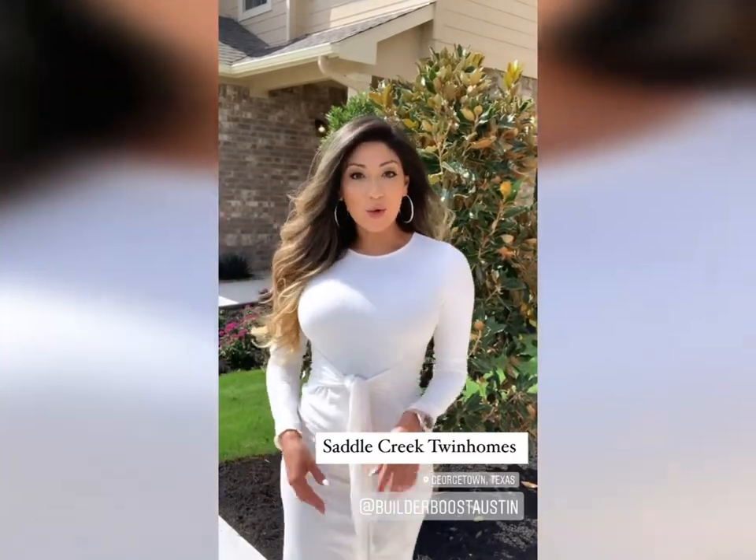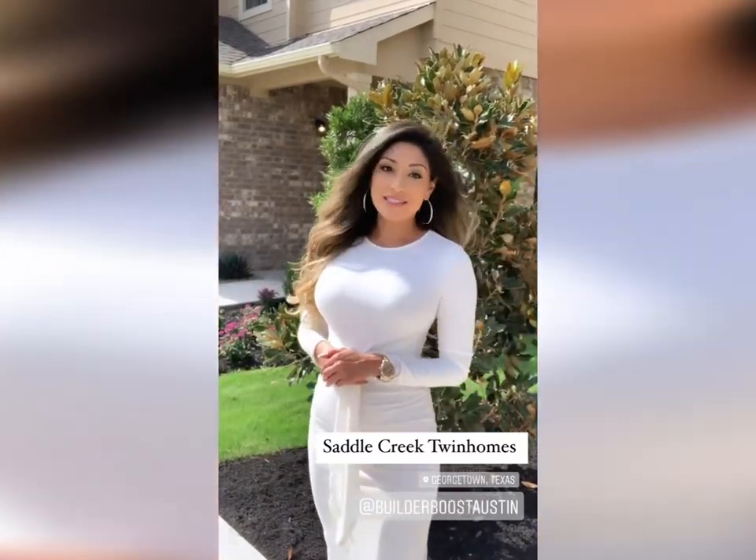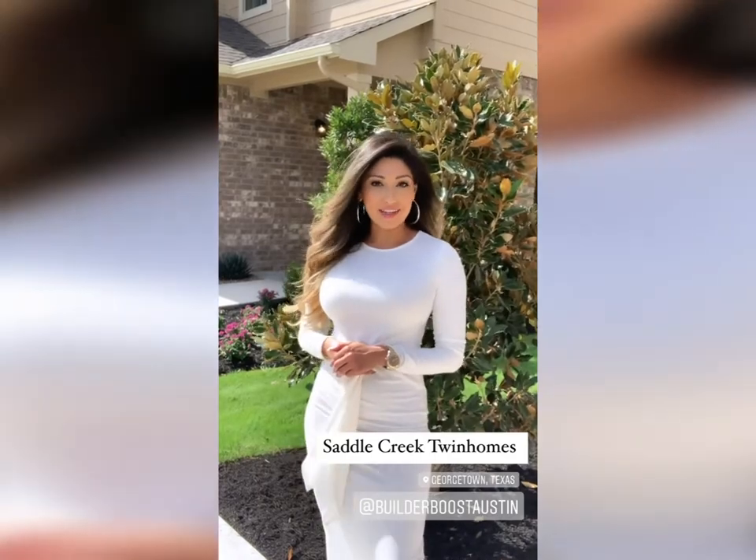Hi everyone! Today we'll be touring a gorgeous neighborhood in Georgetown called Saddle Creek Twin Homes by Paysetter. Let's take a look inside.